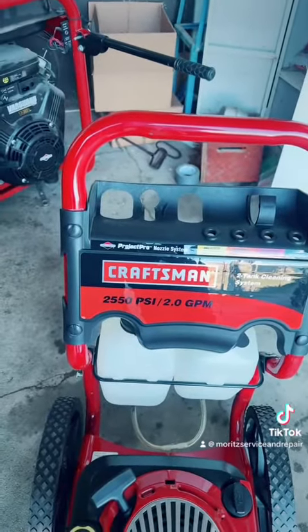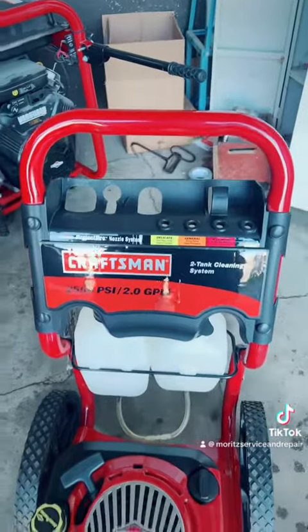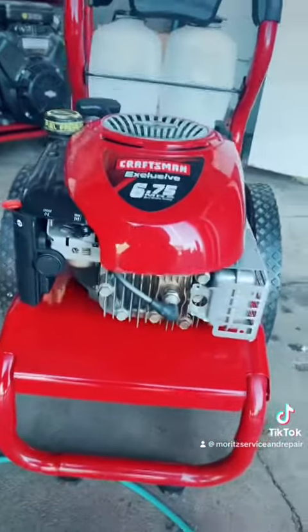And for all the rest of you mechanics out there, I don't know that you may have seen something like this before either. Let me show you what we got. So we got a Craftsman pressure washer, no big deal. But look at how clean this thing is! Wow!